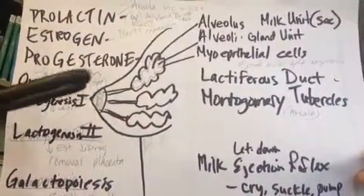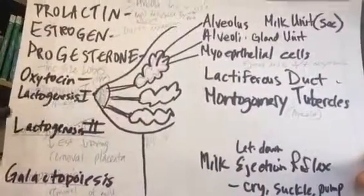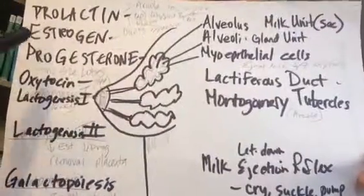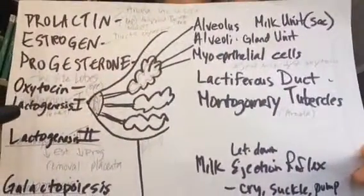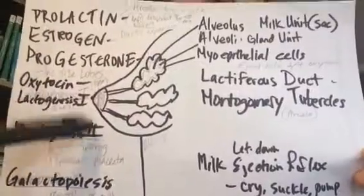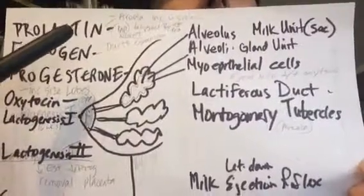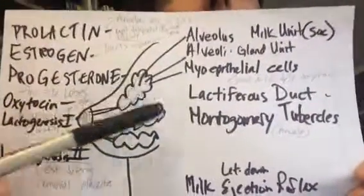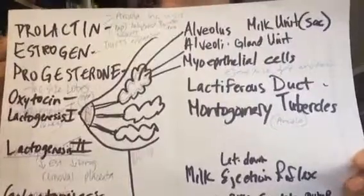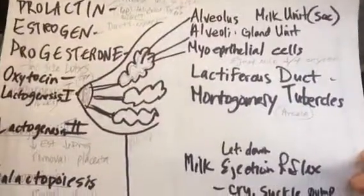This first milk is called lactogenesis 1 — the beginning of milk production. It switches into lactogenesis 2 when the estrogen and progesterone levels are dramatically decreased from the birth of the placenta. When estrogen and progesterone are removed from the body, prolactin is released by the anterior pituitary to increase milk supply and get lactation happening. That's lactogenesis 2, which begins about the second day postpartum through the eighth day, when the milk is really going to start coming in.